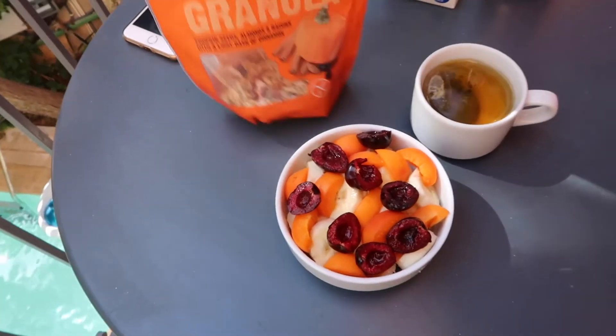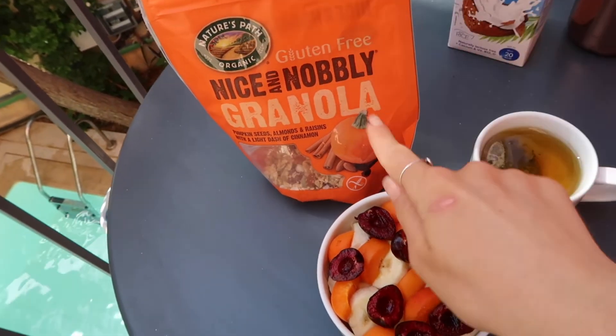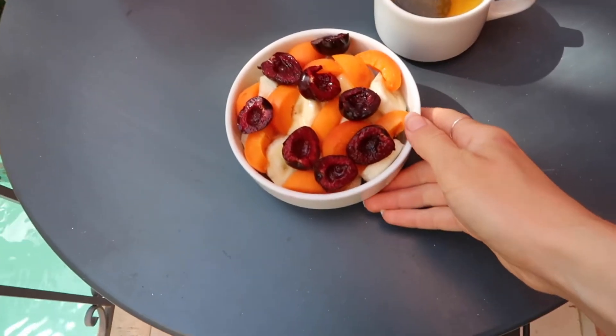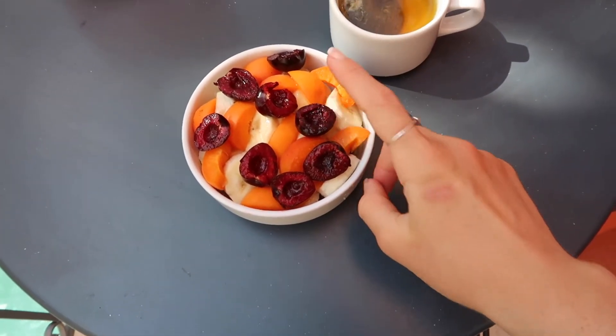So for breakfast — there is actually a buffet at the hotel, but they didn't have many vegan gluten-free options besides fruit. So I've been making do with getting my own breakfast. We're in apartment-style accommodation so we have a little kitchen. This morning I'm going to have some of this gluten-free nice and knobbly granola, which I actually brought with me just in case there weren't any breakfast options. I've topped it with banana, some fresh apricots and cherries.